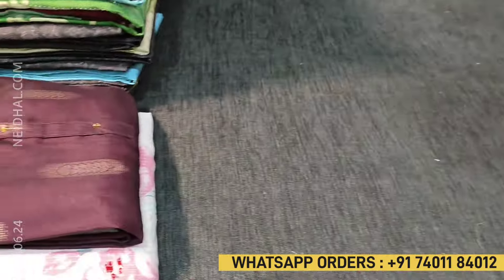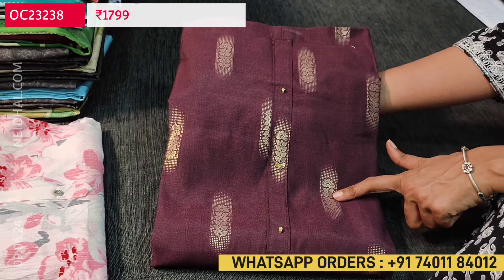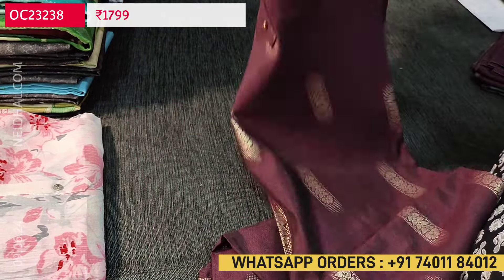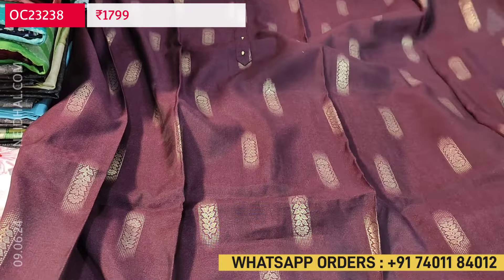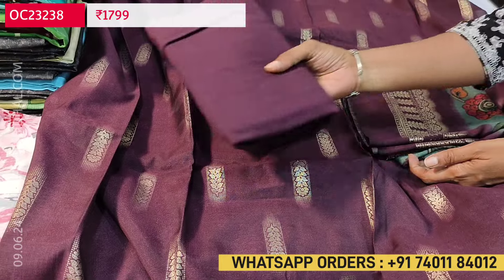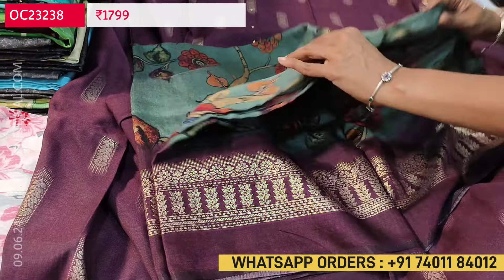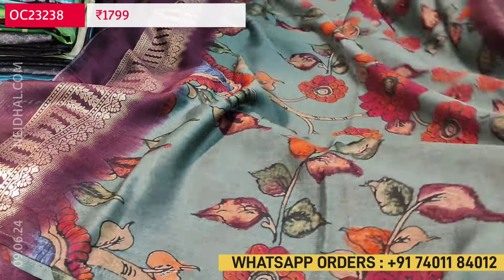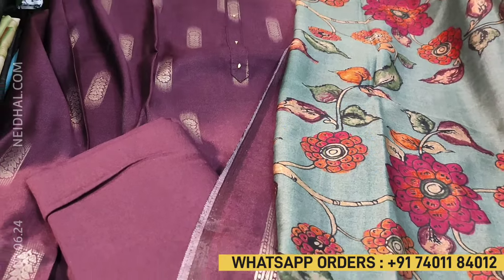Next we are going to see a beautiful set in modal muslin. The color is dark beetroot purple with gold foil print and a simple yoke with fancy buttons. The fabric is very soft and silky. The fabric is premium modal muslin; lining is optional because the fabric is thin but not transparent. Matching santuan bottom is included and a beautiful dupatta in modal muslin with a cement green base color, floral print, and gold foil borders. The cost of this modal muslin set is 1799.